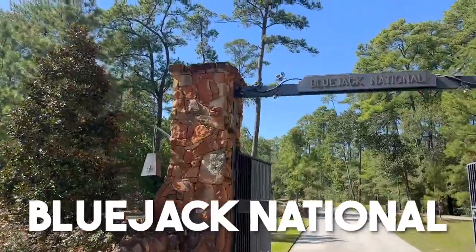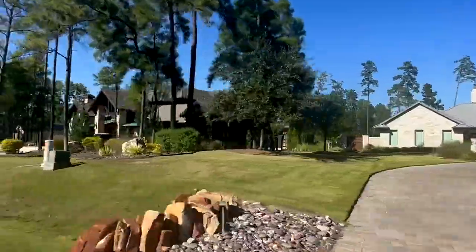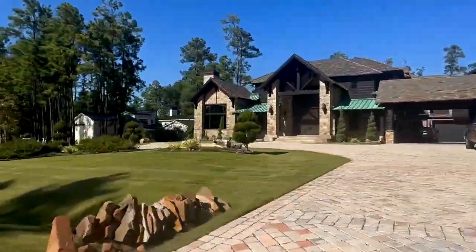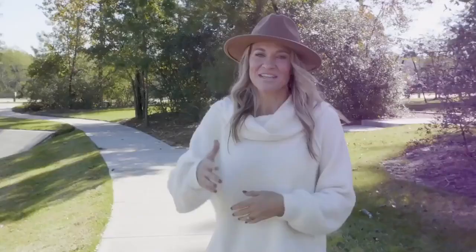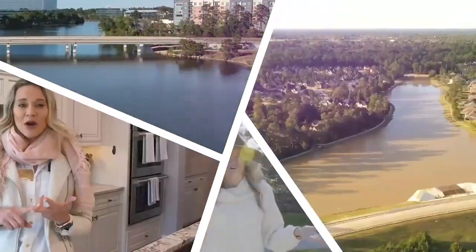Hey guys, Natasha Tessier, Dwell Realtone Design in Houston, Texas. Today I'm out in Montgomery, Texas and I have a very special treat for you. We are out at Bluejack National, which is a private club and neighborhood that is absolutely gorgeous — can't wait to show this one to you.